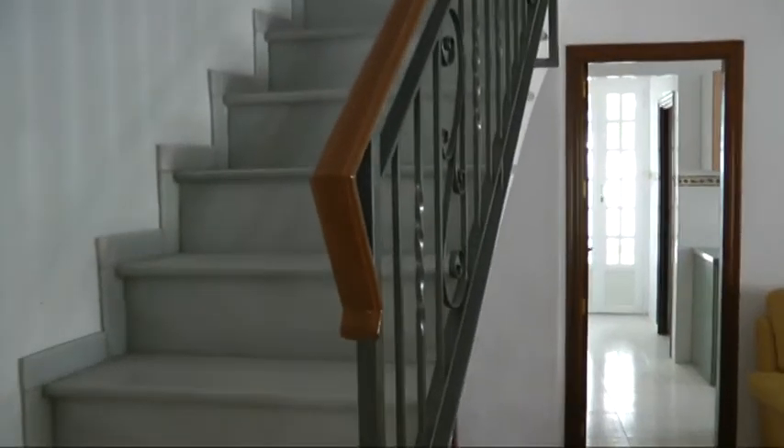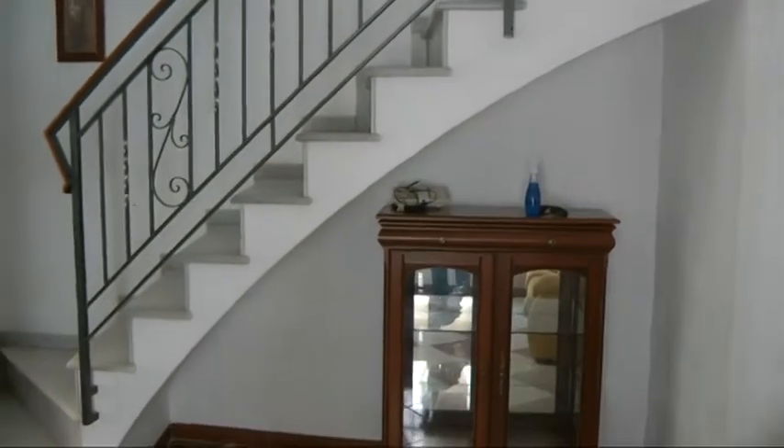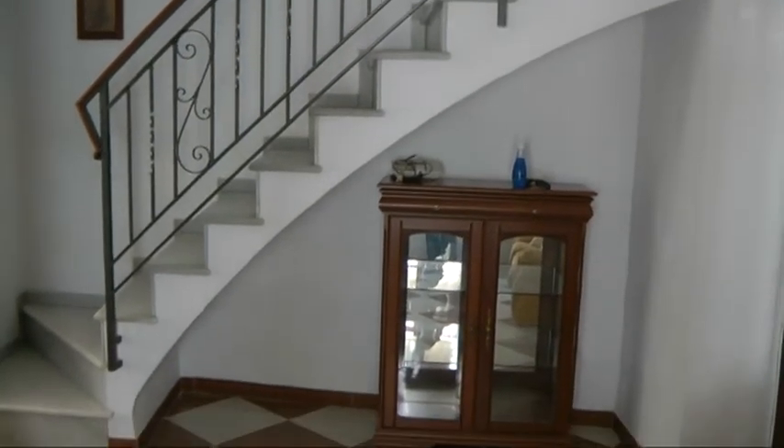Very nice marble staircase leading up — very typical arched, Sevillian style staircase. Good space underneath it as well; you could put a desk and computer there. Let's go into the kitchen.